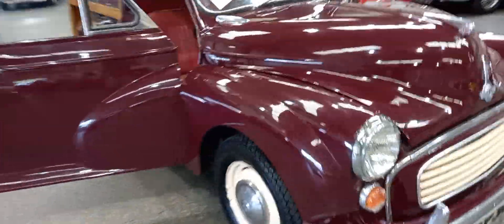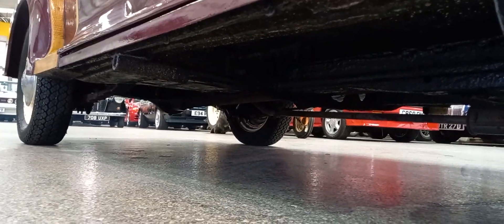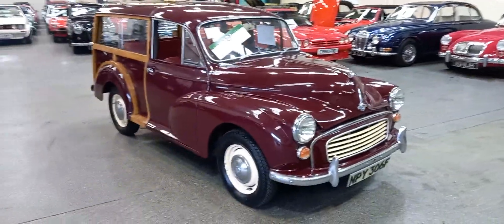Period number plates. Jacking points still good on this side too. All in all, a very presentable little Morris Traveler.